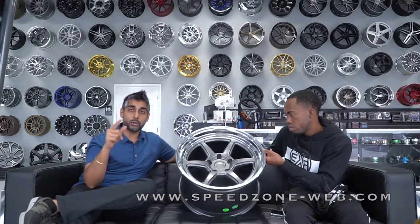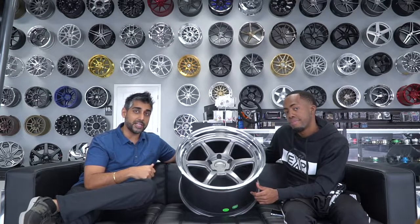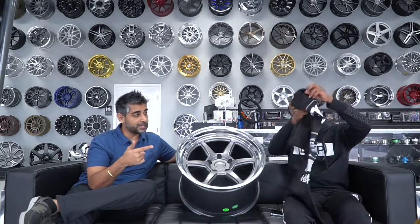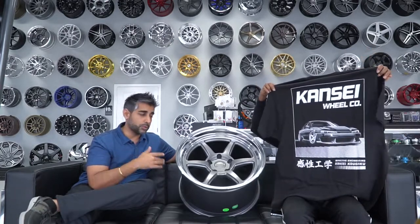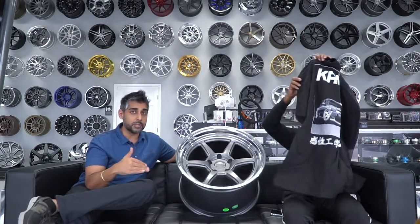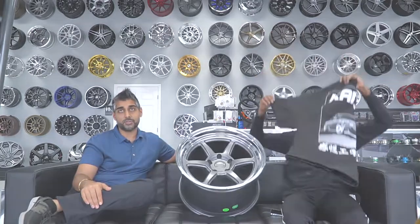Shout out to the brothers from Kansai — Brian especially, you hooked it up, we really appreciate it. They also have Kansai shirts for sale — two different designs you can order with your wheels. They've got all kinds of new stuff coming out really really soon. Keep them in mind for your next set of wheels. See you again on the next edition of Casting Couch.